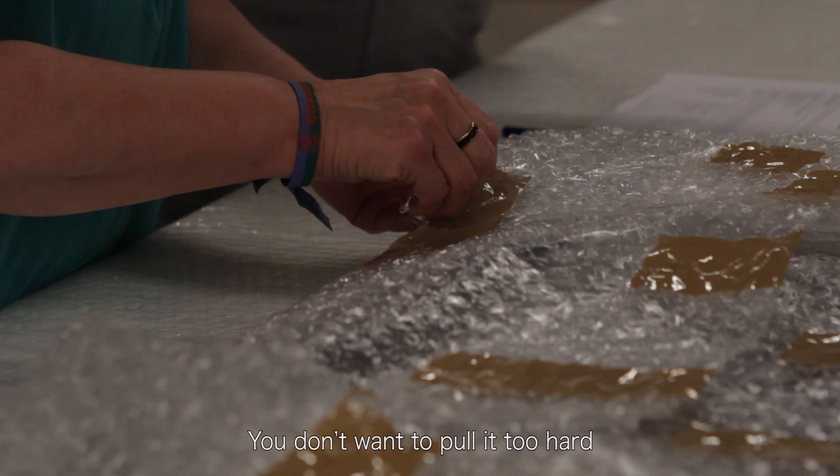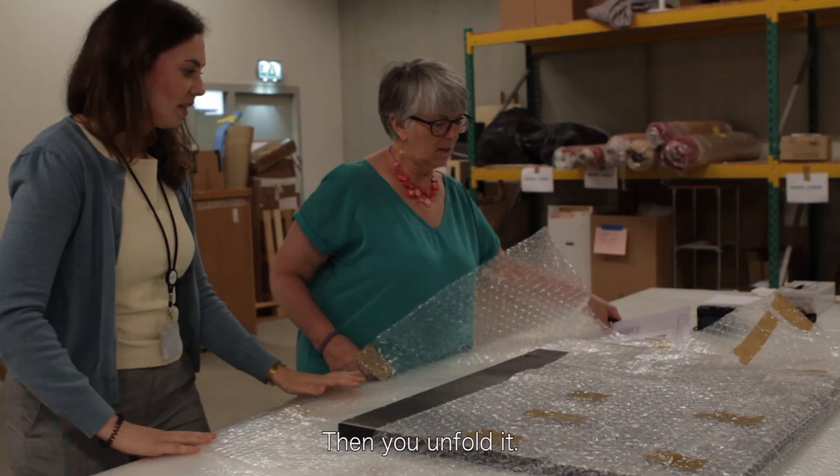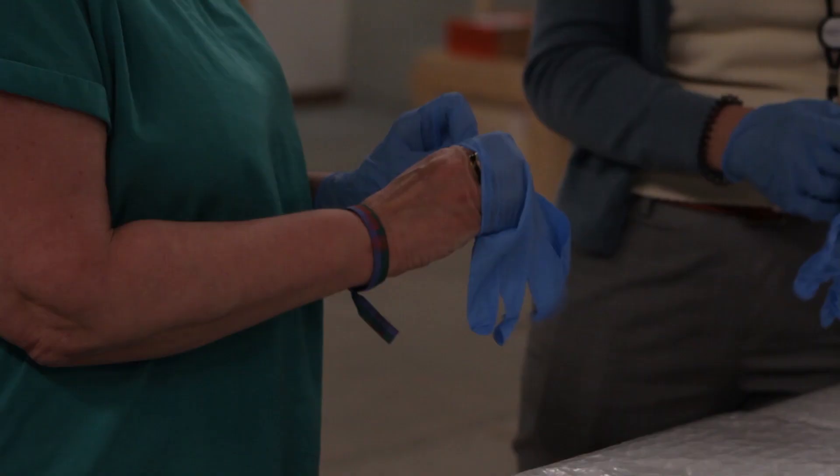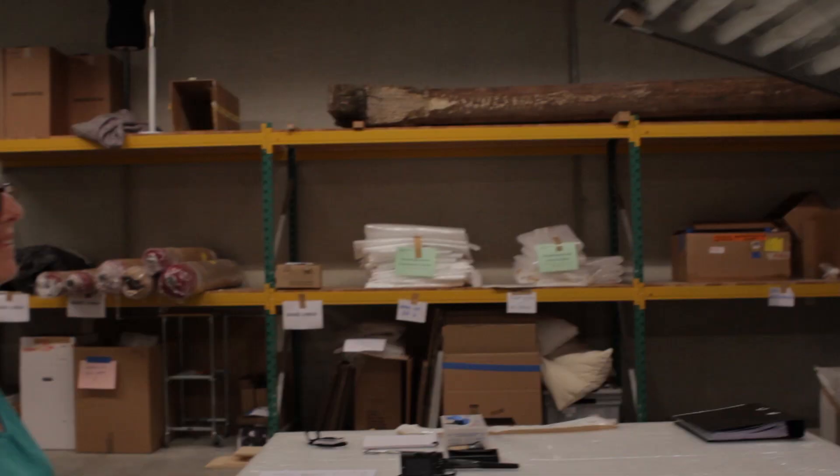You don't want to pull it too hard because you don't know what's underneath and it might be harmful for the art piece. Then you unfold it. You do have to keep that in mind — if I touch my hair it might be greasy and I might put something in it and touch the work and it's stained.